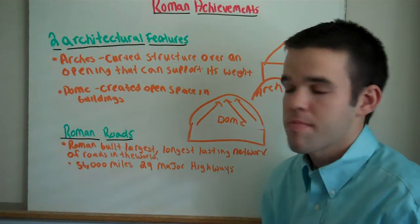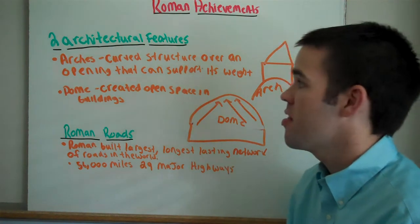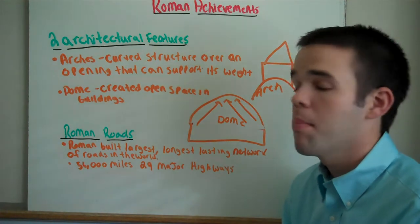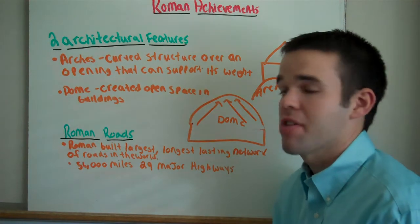Today we're going to cover Rome and achievements. We're going to discuss five main achievements that Rome is most known for. This does not limit us to all of the achievements of Rome, but these are the five main achievements that Rome is most known for.